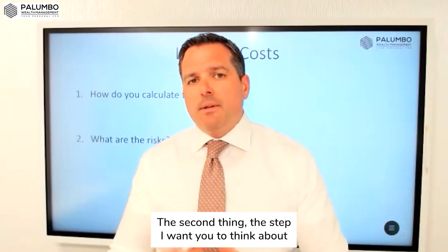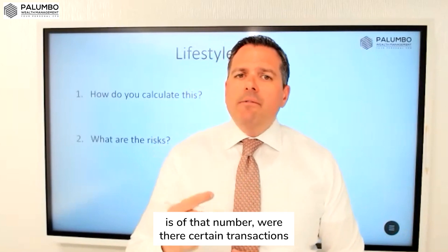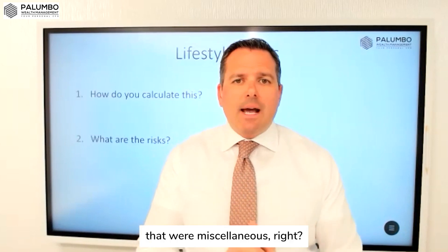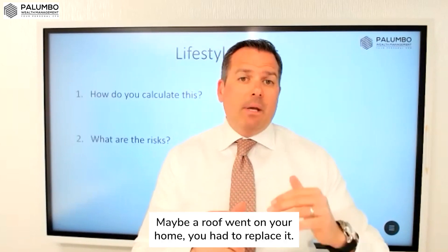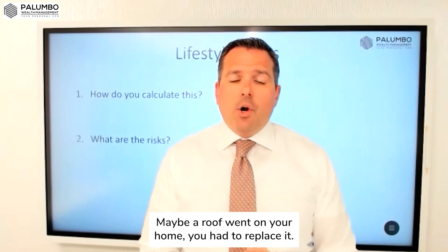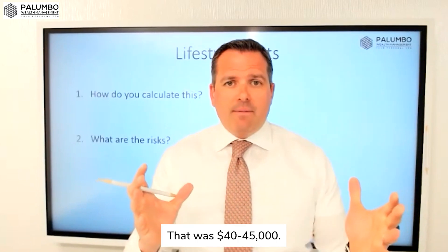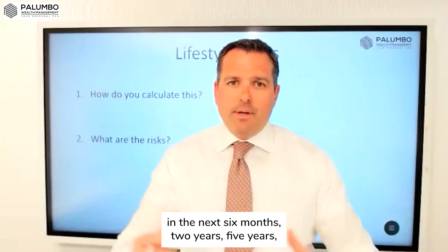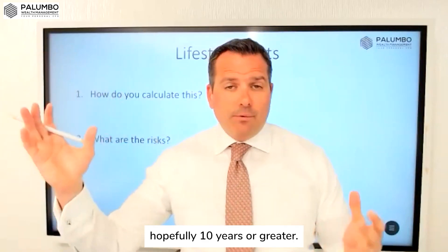The second step I want you to think about is: of that number, were there certain transactions that were miscellaneous? Maybe a roof went on your home and you had to replace it — that was $40,000 or $45,000. Well, you can back that out because most likely you're not going to have another roof issue in the next six months, two years, five years, hopefully 10 years.